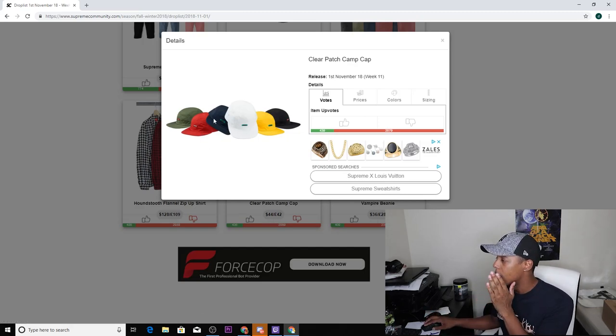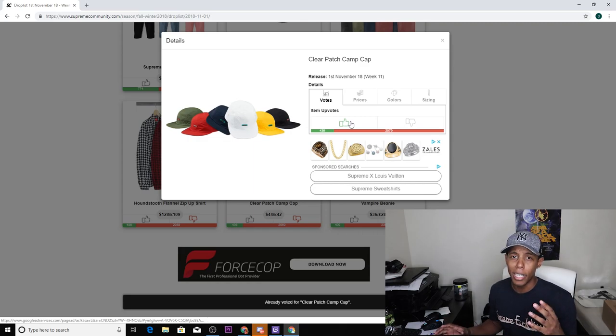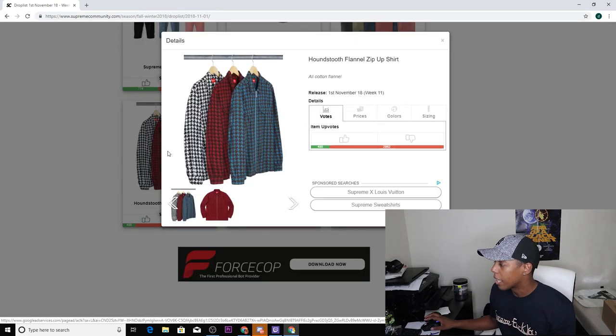I'm not a fan of camp caps so that's a down vote. I already down voted this before but I'm gonna down vote it again on camera for you guys. Not a fan of camp caps at all, moving on.